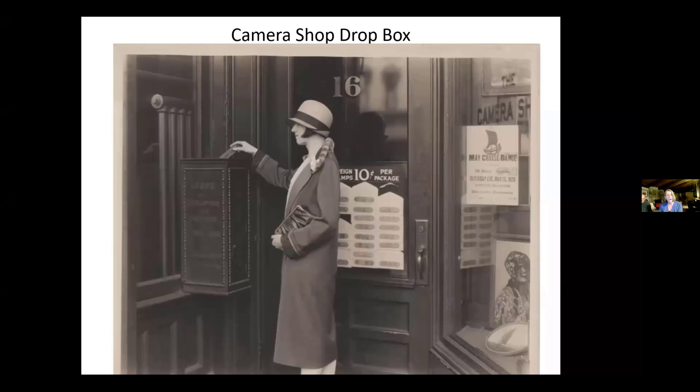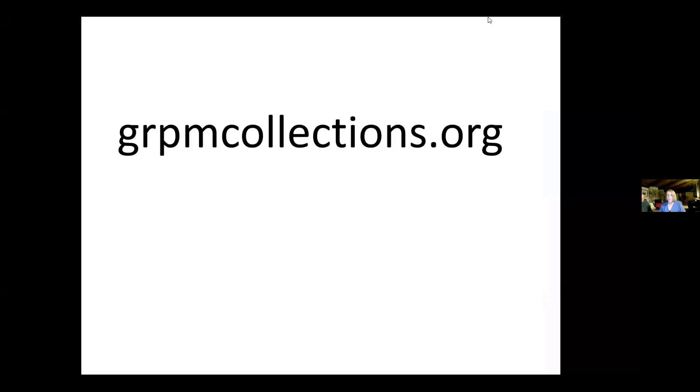Team Photo wants to say thank you to the staff of the Public Museum of Grand Rapids, the Community Archives Research Center staff, and for all of your help. We want to thank the museum for letting us help identify photographs. We hope this inspires you, the viewers, to go to grpmcollections.org and scroll through the pictures.